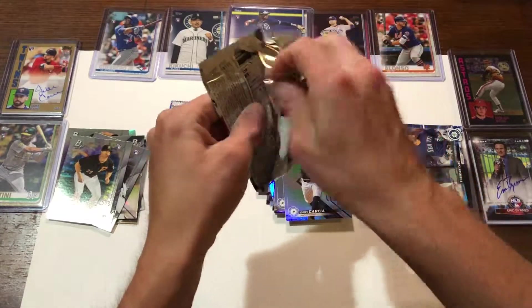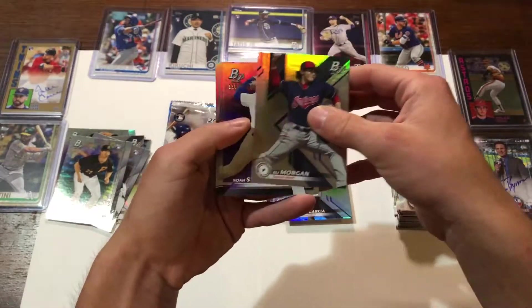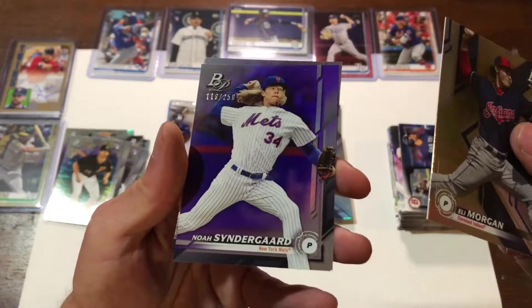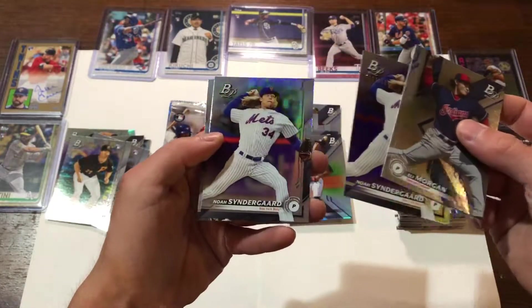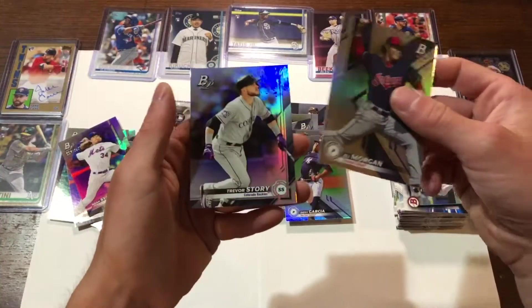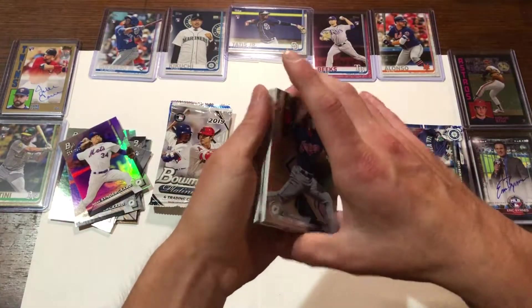A couple more packs here — see if we can pull anything else. I didn't really look at the averages or the percentages. Noah Syndergaard — numbered card, 250. There we go, that's a nice one. And the base card right behind it. I like when they do that — keeps me from searching for it. I like to put stuff like that together.